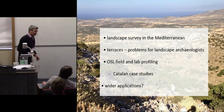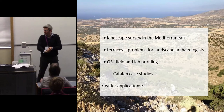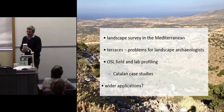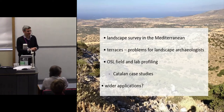One of the things that we do in our research centre here is landscape survey in the Mediterranean. This is the structure for the talk: we'll be thinking about terraces primarily, and dating terraces, and then I'll be talking about a novel methodology for dating them, and thinking about wider applications.